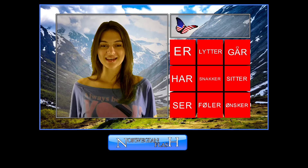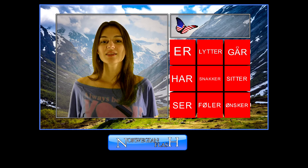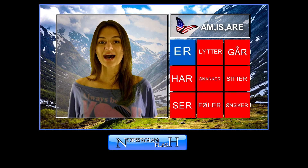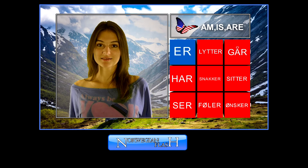Please watch till the end of the video because I want to share some information with you. And now we start with the verbs. The most important verb in Norwegian is the same as in English — 'be' in present tense.